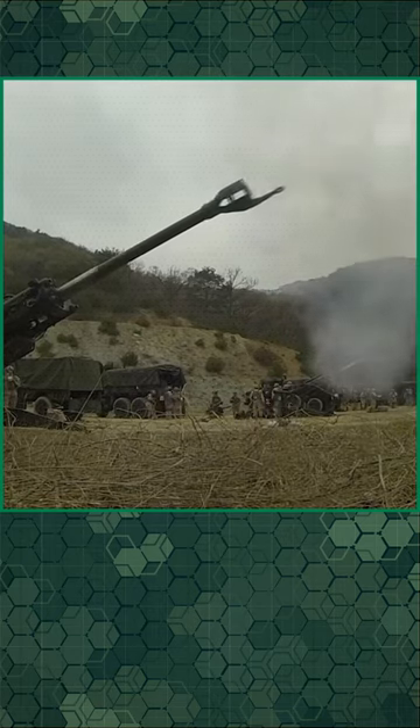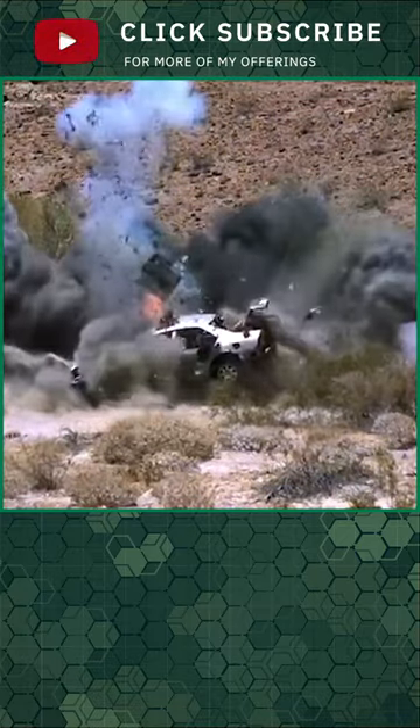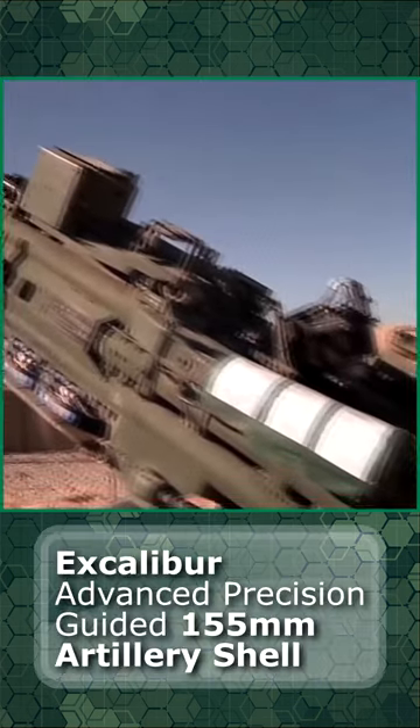The key feature is that regardless of the distance from the gun and the target, the round has the same accuracy, with circular error probability less than 10 meters. Wings give the round an aircraft-like maneuverability. From a modern L-52 caliber gun system, Excalibur has a range of approximately 30 miles.